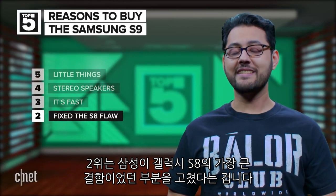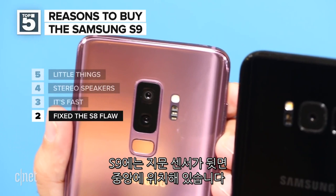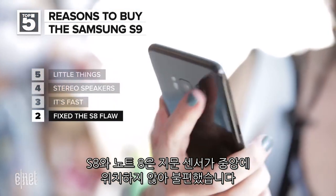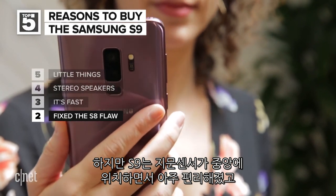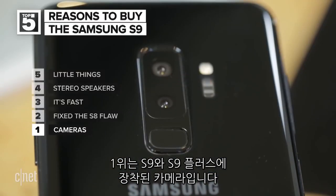Number two: Samsung fixed the biggest flaw of the S8. In the S9, Samsung placed the fingerprint sensor in the middle of the device on the back. The S8 and the Note 8 both feature an off-center fingerprint sensor, which was less than ideal. The centralized S9 fingerprint sensor should mean it's a lot easier to unlock your phone, and you're less likely to get your finger oils on that awesome camera.